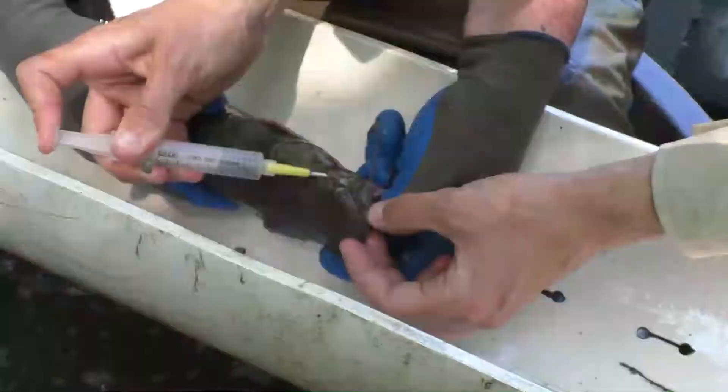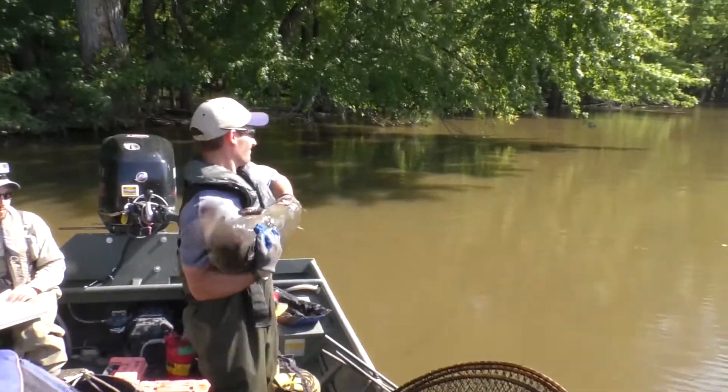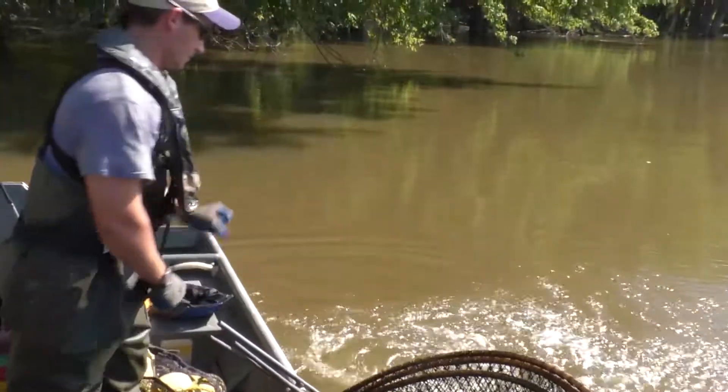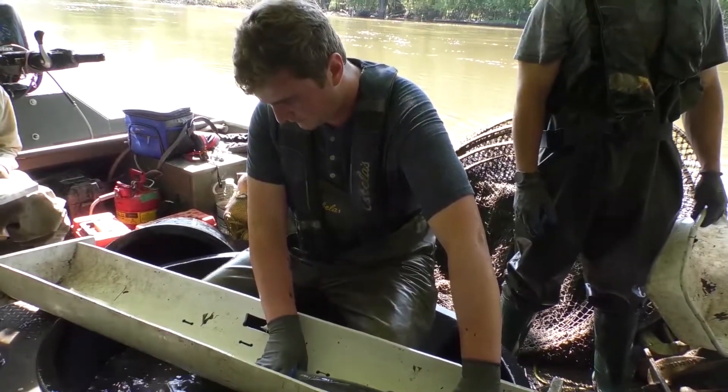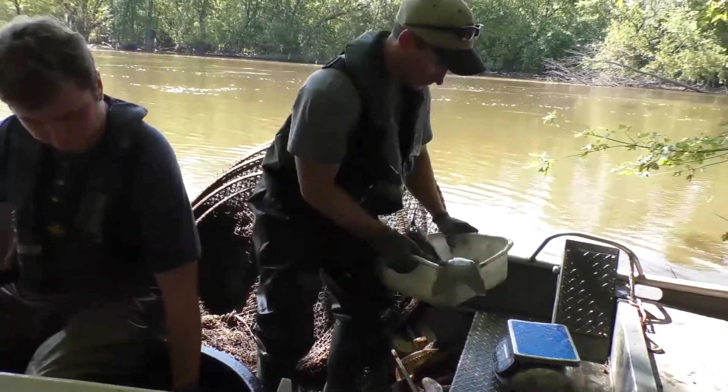Understanding fish movement and understanding the population is important for maintaining this fishery. We want to make sure that our regulations and our seasons are maintaining a healthy flathead catfish fishery, and so we want to have a long-term data set so we can know if the population is declining, increasing, or staying steady.